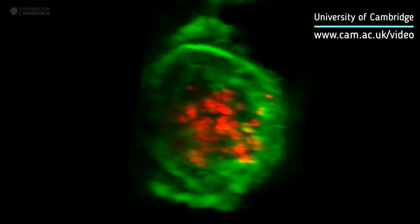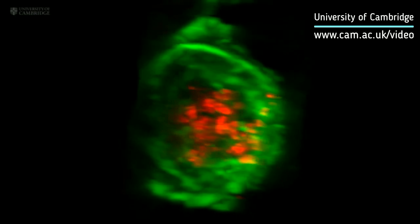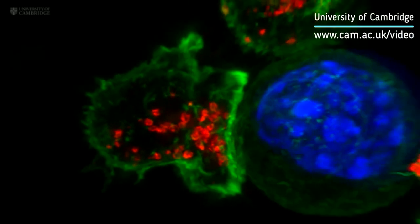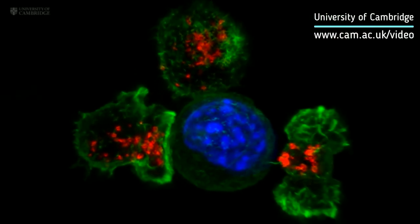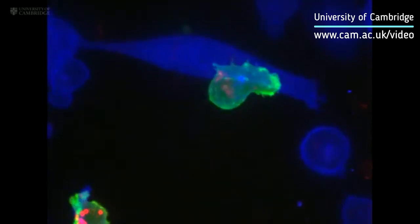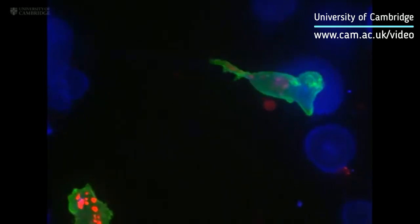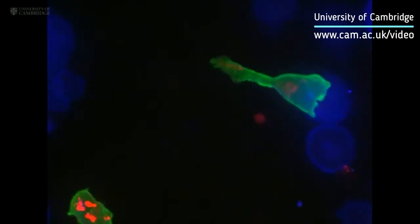This is very important in our bodies, where cells are packed together, as it focuses the lethal hit on the target and minimizes collateral damage to the neighboring healthy cells. The fate of the cancer cell is sealed. The T cell then moves on, hungry to find another victim.